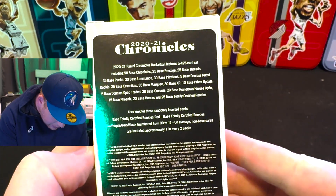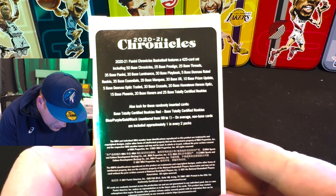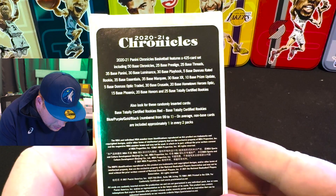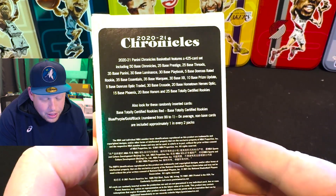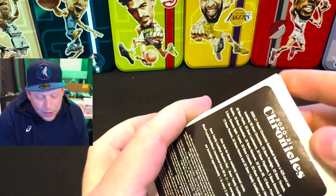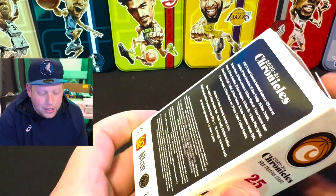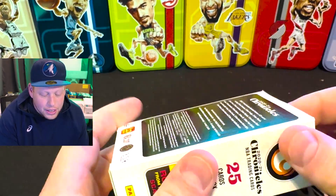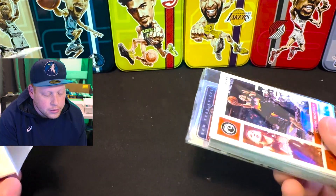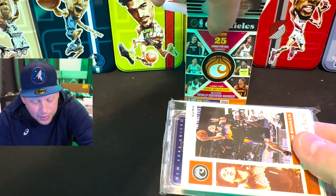Let's see here. You can see we've got — looks like you can also get some base, totally certified rookie reds, and also some blue, purple, gold, black numbered 99 to 1. I was just sold this by Milton Collectibles over in Addison — I think they're in Garland. Put the box back there just for fun.